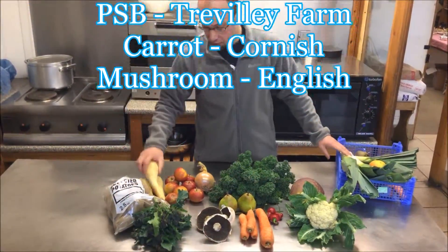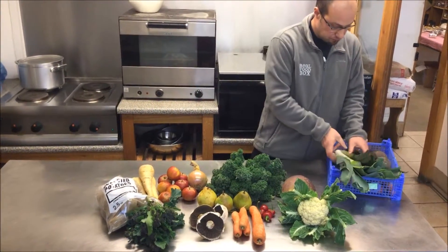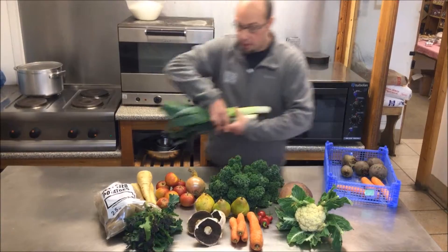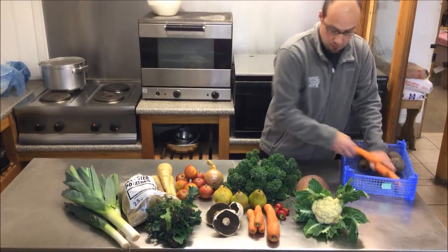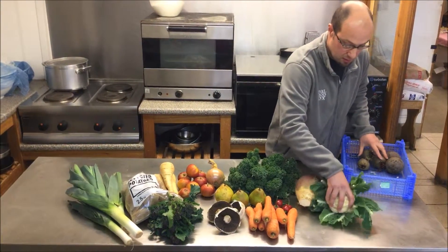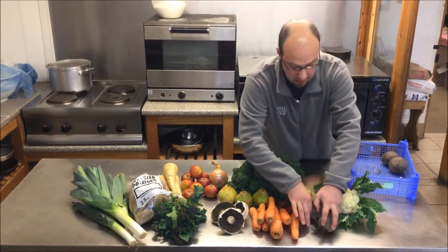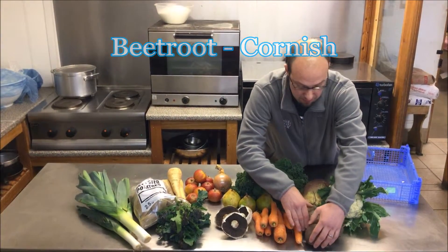The twenty pound box will have some more parsnip, some more pear, Cornish leek, some more carrots, and finally some more Cornish beetroot.